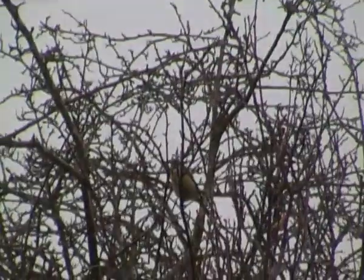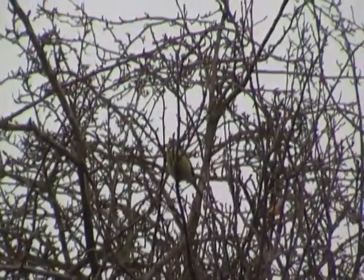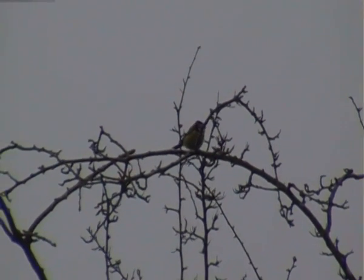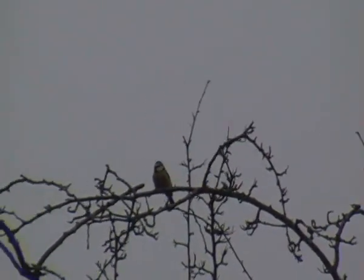It seems to be looking around, the blue tit does. Blue tits are common throughout Great Britain and they are found mainly in woodlands and gardens and sometimes in suburban areas.